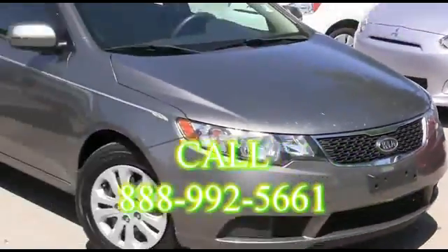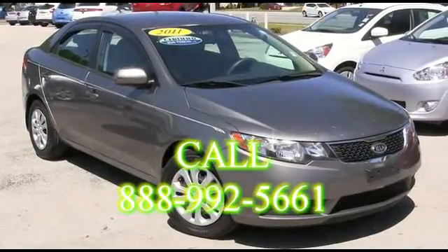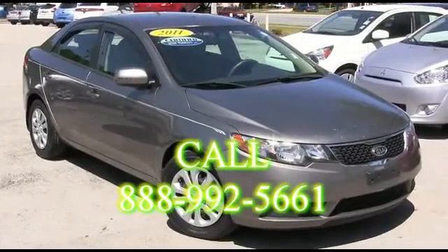R.C. Hill Mitsubishi in the land — making automobile dreams come true. Thank you, I'm telling you. Thank you.